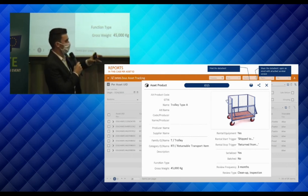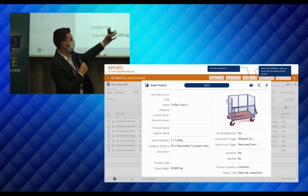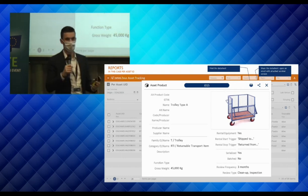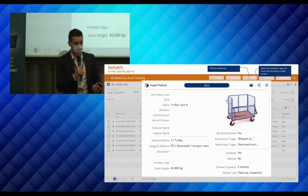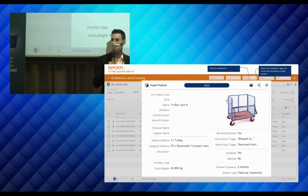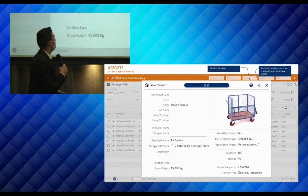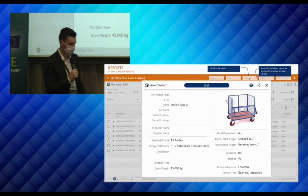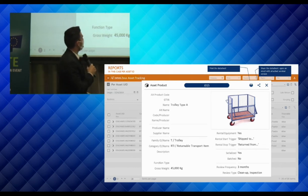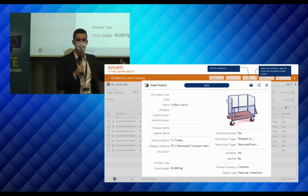For a specific asset like a metal trolley, you can store different attributes and set triggers — for instance, an alert every three months for maintenance, inspection, or cleanup. The more information that's registered, the more we can show. This is one example of a report which can be configured depending on a company's specific questions and needs.